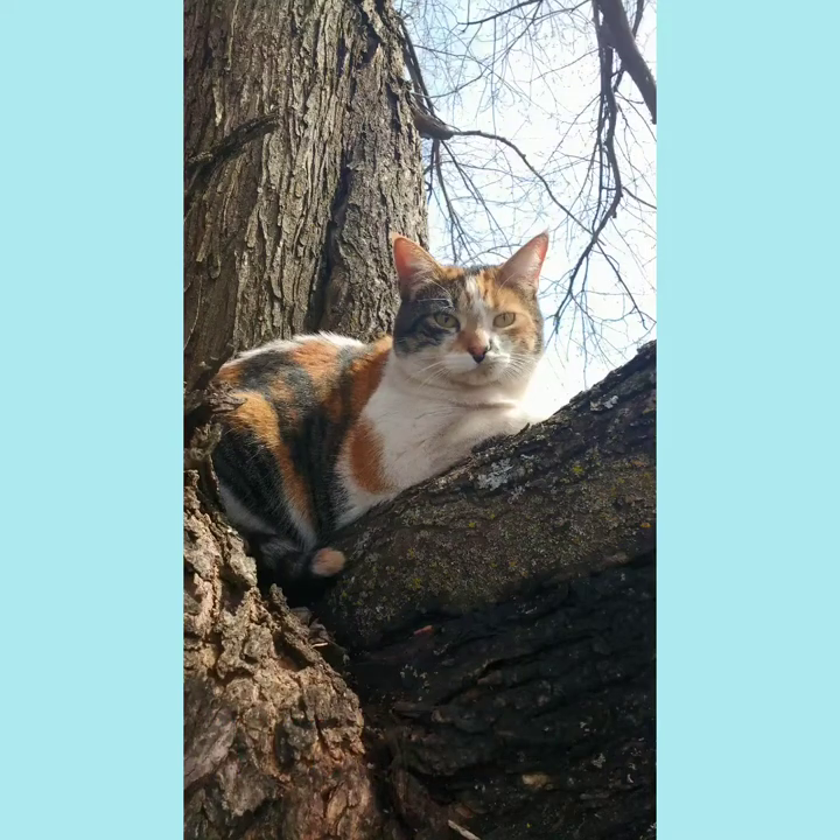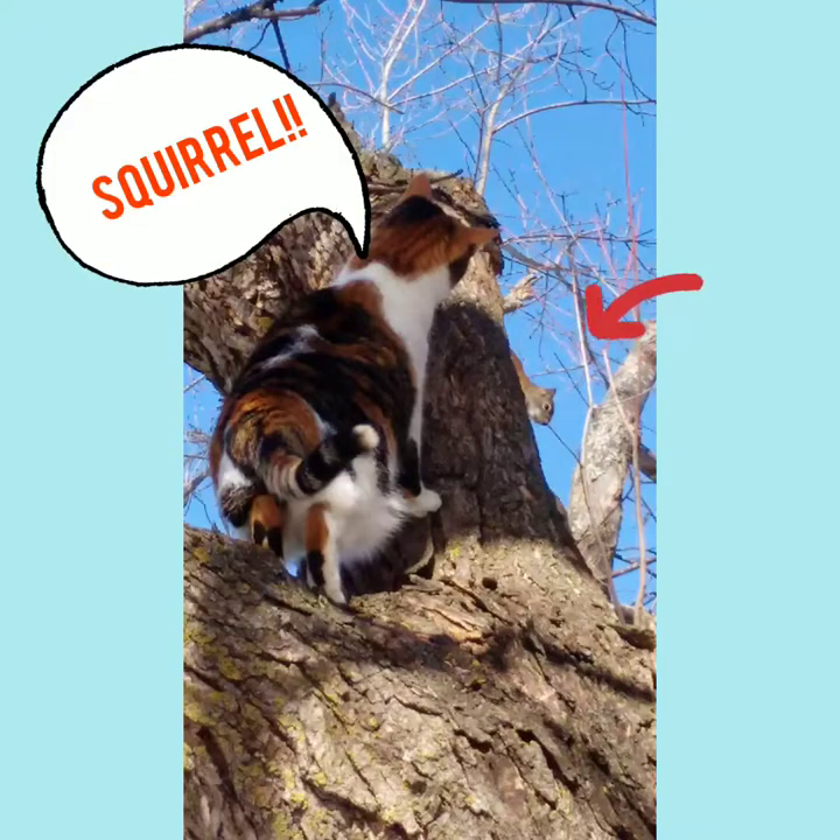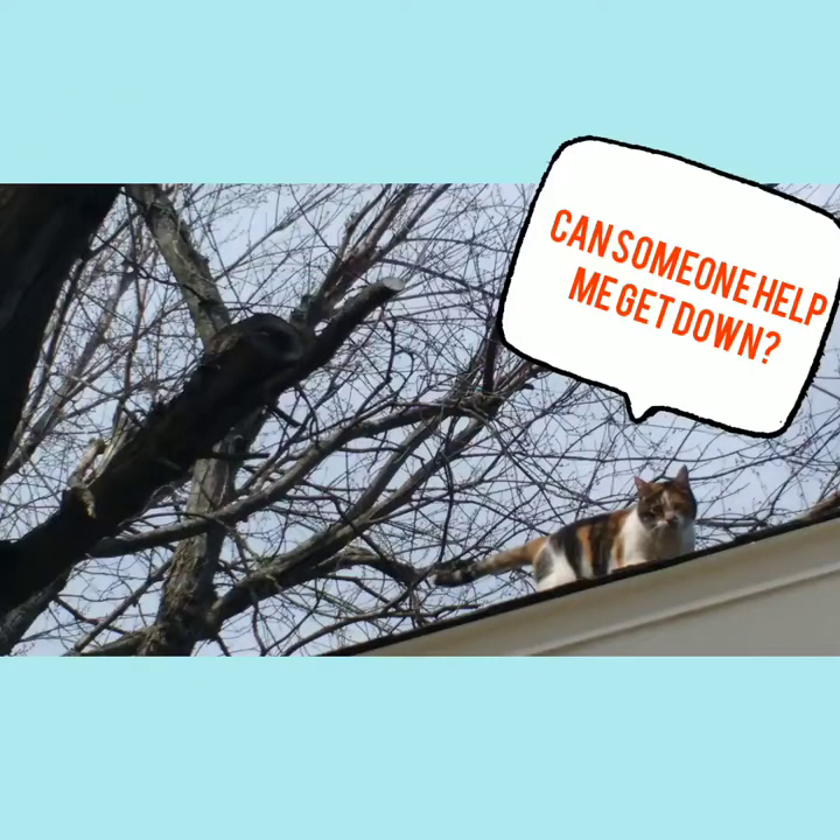Cats have been hanging out with humans for a long time. The ancient Egyptians revered cats and even worshipped a cat deity. Mummified cats have been found in the pharaoh's tombs.